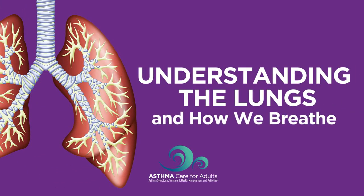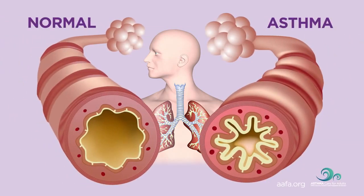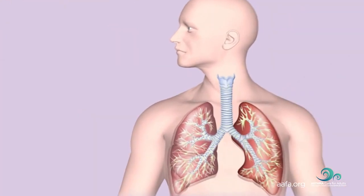Understanding the lungs and how we breathe. To better understand asthma, you need to know how our lungs work and what happens in your airways when you have an asthma attack or episode.